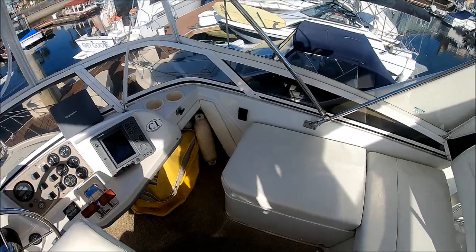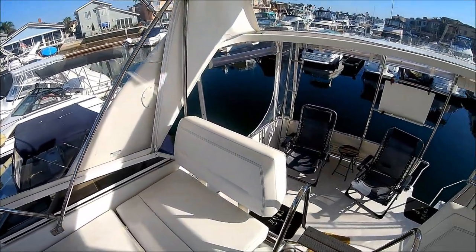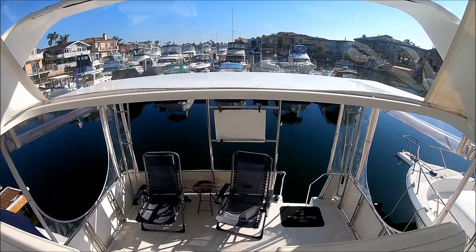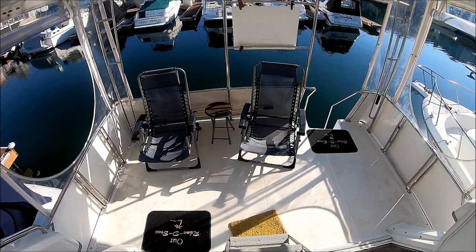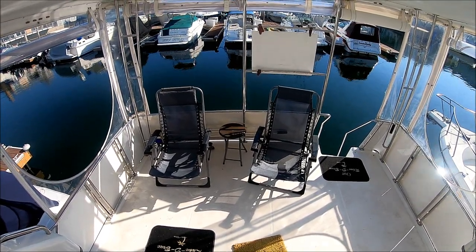Circling around, we see we have a nice bimini with windows we can open up. We also have that hard top there — it's a great place for a couple of paddle boards, canoes, or kayaks. This gives us an overview of the cockpit on that aft deck right there.